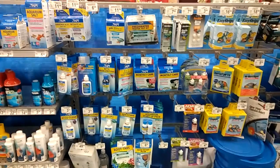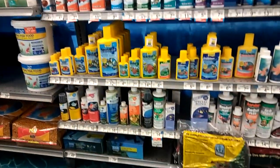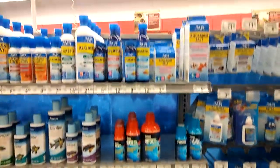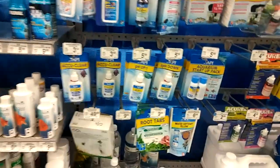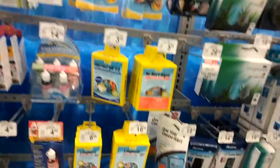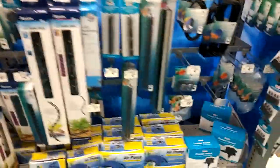Let me see what type of meds I can get that I don't have and that I need. They got a nice selection — school of Levamisole and Kanaplex, Fishbath, Kordon, and Fenbendazole. I'm doing an unboxing when I get home — I just got two of them.